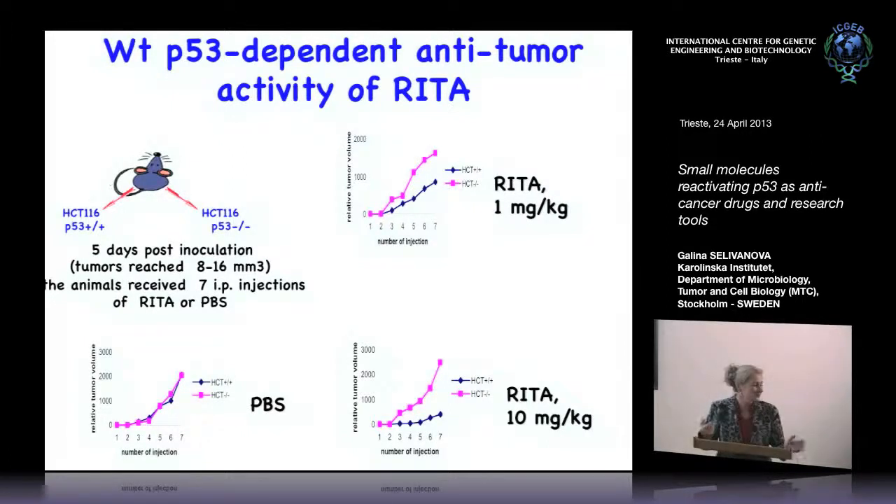In neuroblastoma — a very aggressive childhood tumor — RITA also works very well. It is a very interesting molecule and we would like to develop it further.